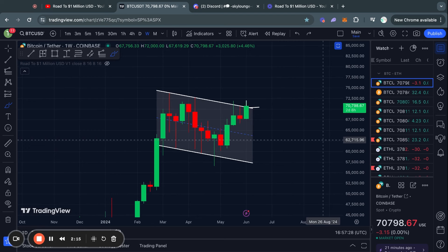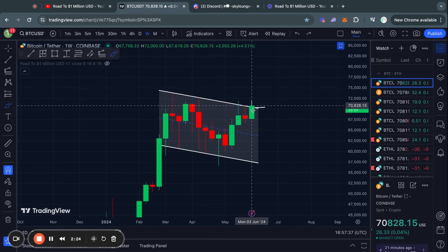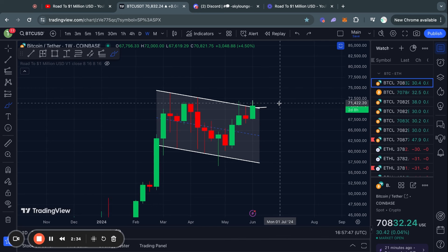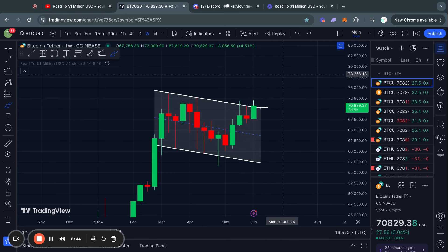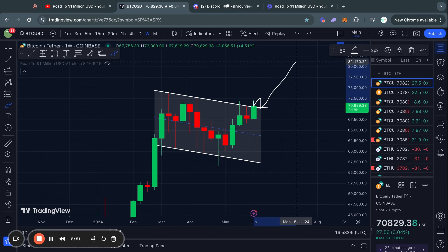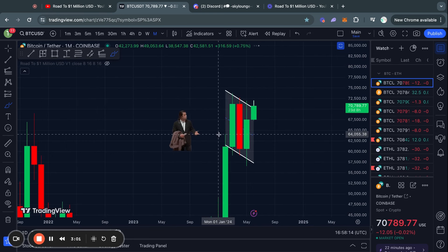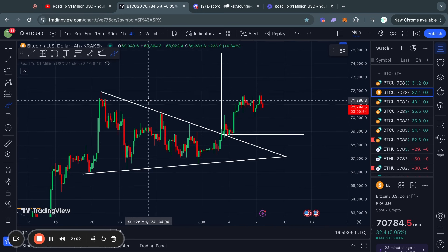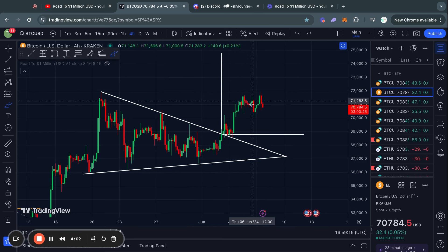One more thing I want to note is that if we take a look at the weekly time frame for Bitcoin, you can see that the last weekly candle close was actually not even close to breaking out from this pattern. So in about two days from now, we will have a new weekly candle close. And if that does close above this descending channel, then in my opinion, a further continuation to the upside is very likely. We are also breaking out from a symmetrical triangle pattern that actually has a price target of close to 75,000 US dollars for Bitcoin.